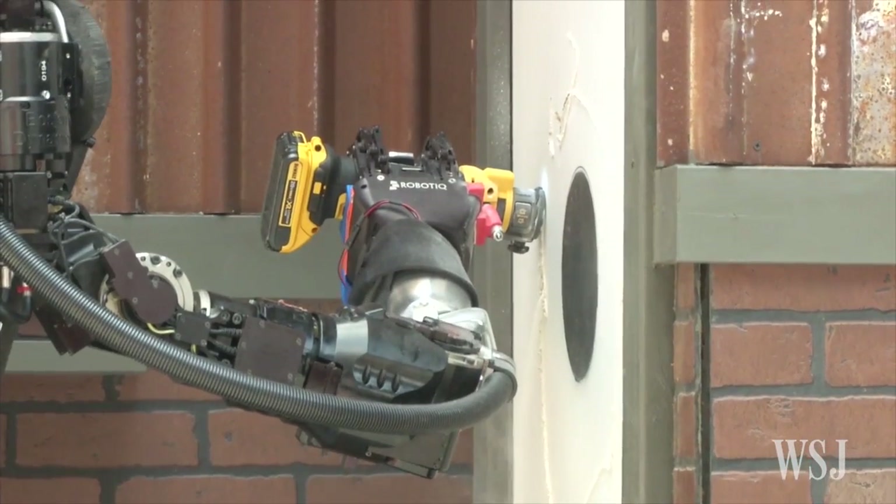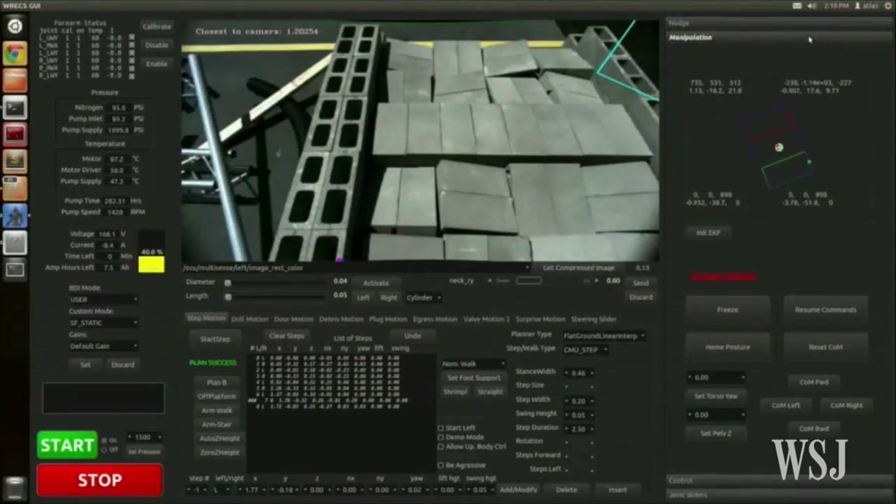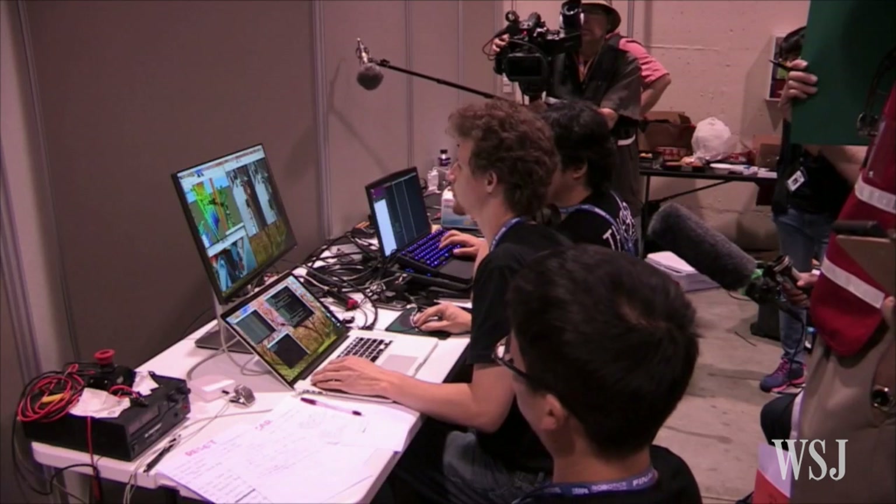That takes a lot of different sophisticated actions to happen, and so doing that reliably is a big challenge. DARPA also simulates communications problems between the robots and their operators during the runs.